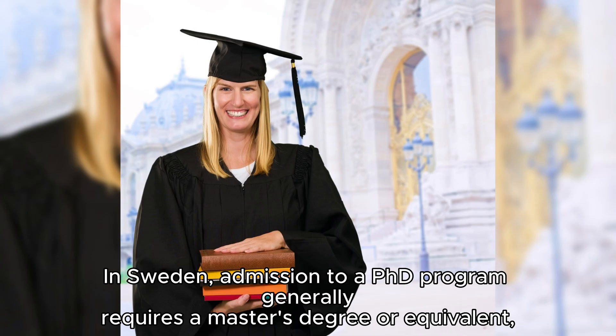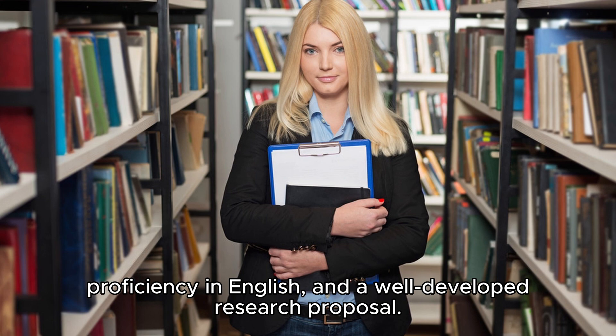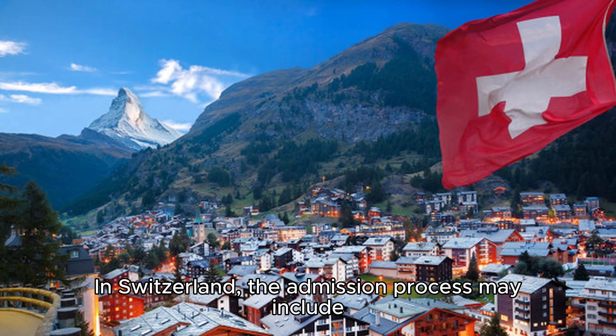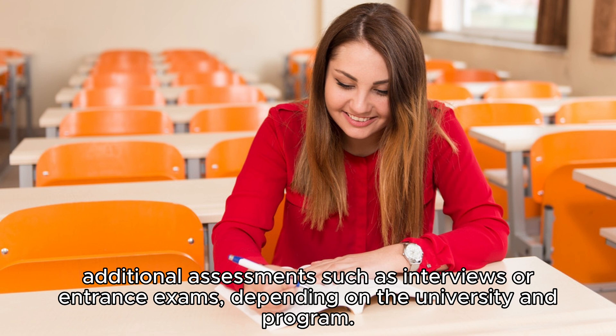Let's explore the admission requirements now. In Sweden, admission to a PhD program generally requires a master's degree or equivalent, proficiency in English, and a well-developed research proposal. However, the specific requirements can vary across universities and disciplines. In Switzerland, the admission process may include additional assessments such as interviews or entrance exams, depending on the university and program.